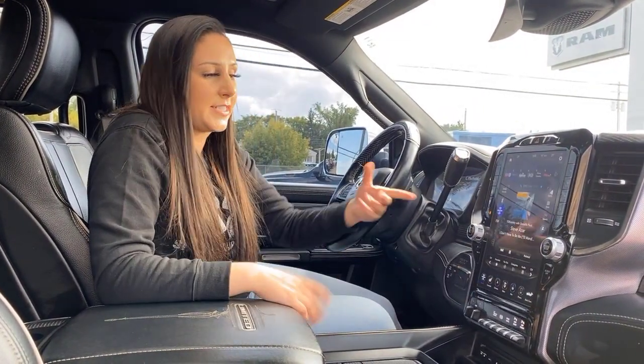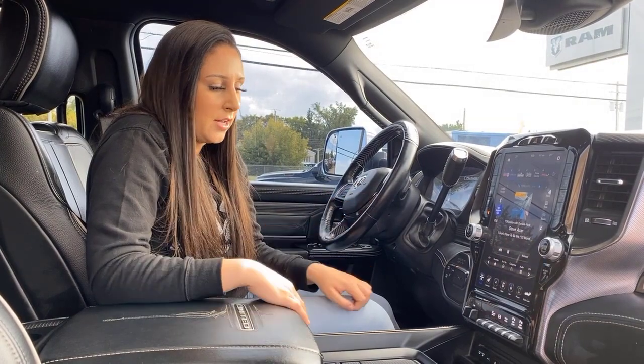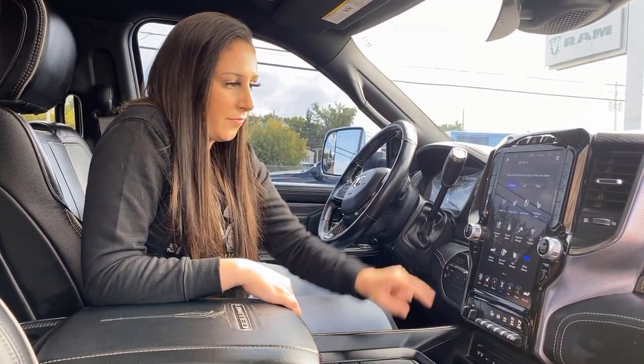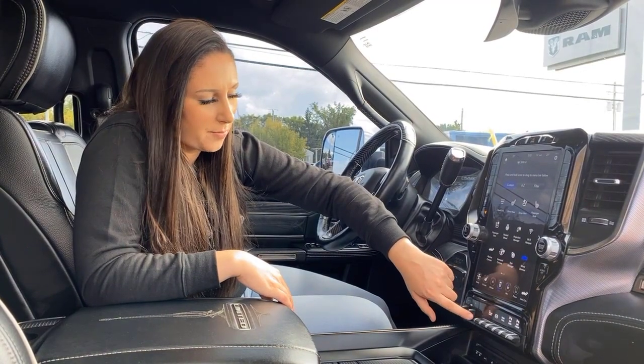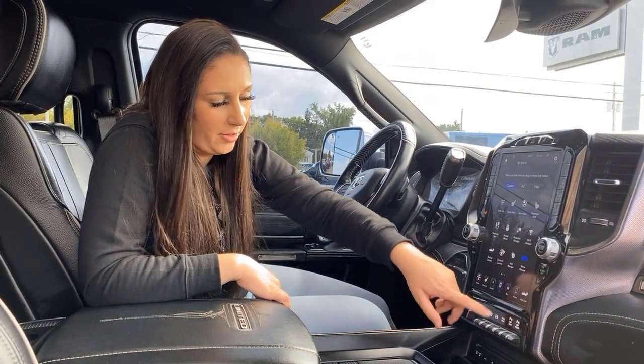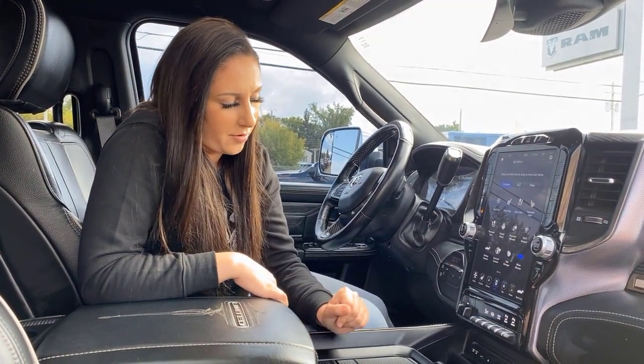You can also get a Sirius XM subscription, Sirius XM Travel Link, all that kind of stuff. And then of course you have a trailer brake controller, auto rear level, and the switches for your front and rear park sensors.